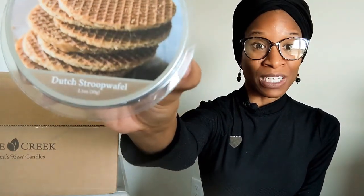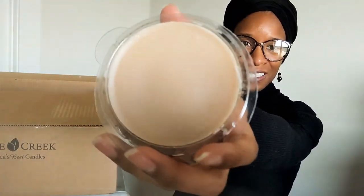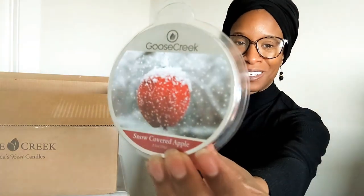The last wax melt is Dutch Stroopwafel — there's a stack of stroopwafels on the packaging. Those are so good with coffee. The color is like a latte. This smells really, really good. I really hope this one has a strong throw — it smells so good. Out of the four wax melts, I was most impressed with the Snow Covered Apple and the Dutch Stroopwafel.